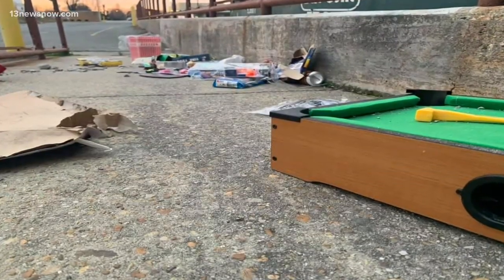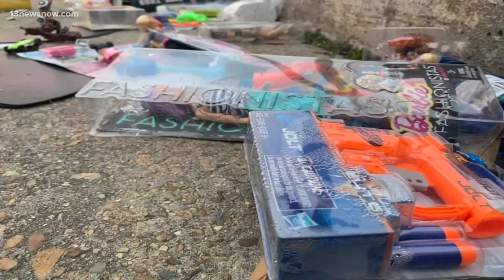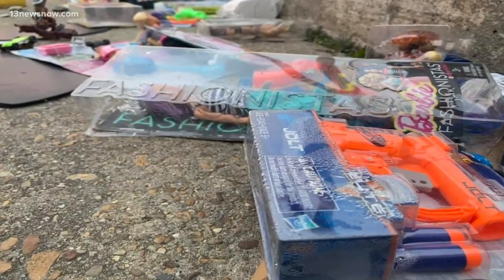Toys dumped and discarded along with the trash — these items aren't broken. They are actually outside of the Salvation Army collection depot in Norfolk. The mess was behind the East Little Creek facility. 13 News Now reporter Allison Basil reached out to officials to try to understand why this happened.